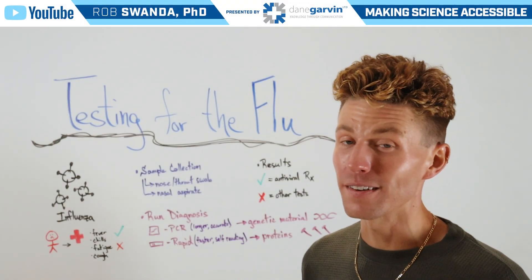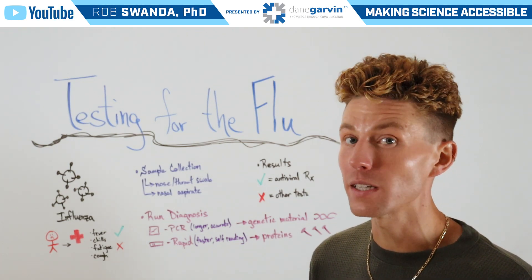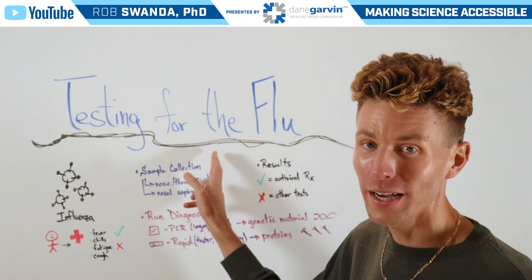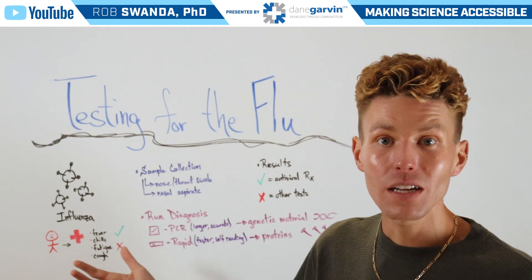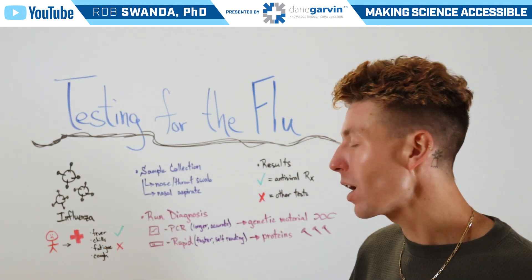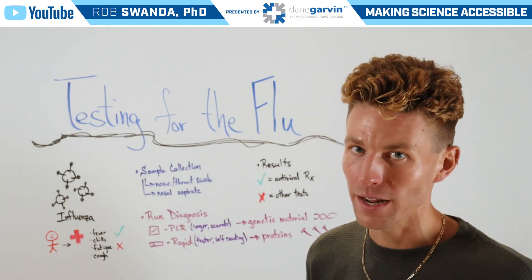With respiratory viral season in full swing, let's talk about one of the main tests that somebody might have done if they're experiencing respiratory virus symptoms — and that would be a flu test. The flu stands for influenza or the influenza virus. So if an individual is experiencing fever, chills, fatigue, or cough, they may go to their healthcare provider to confirm whether this is the flu or whether it's something else.